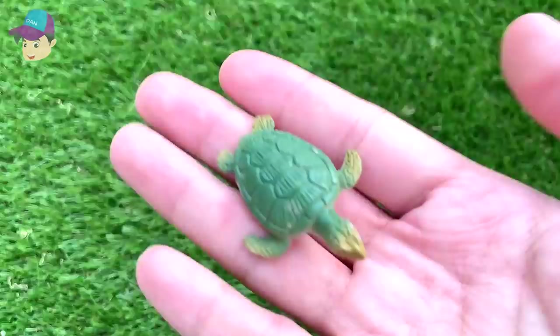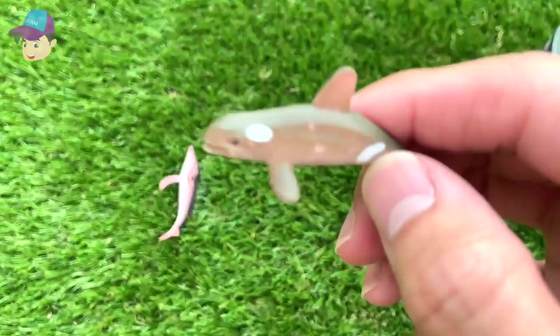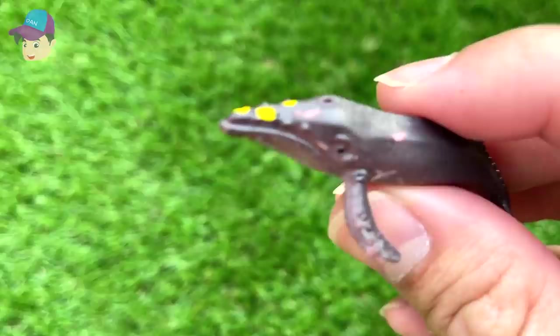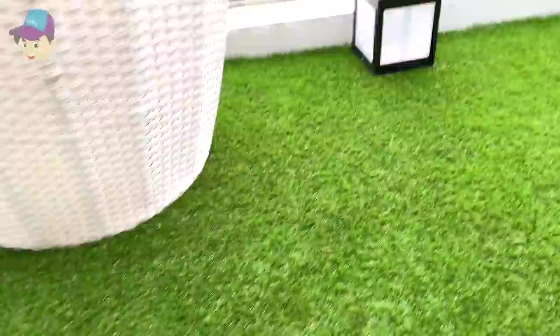Another turtle — this time the head is slightly different, so it could be a different species of turtle. This should be an orca — if you take a look at those spots, it should be an orca. This is another humpback whale. And our last figure of the day — that's another orca.